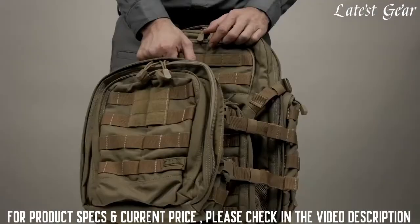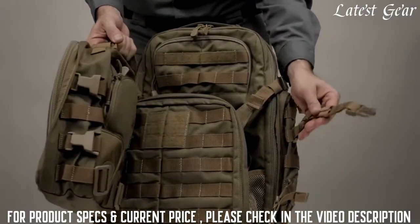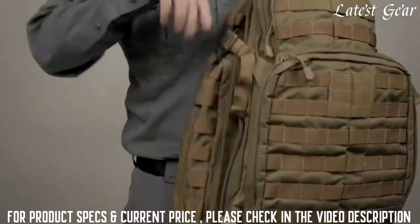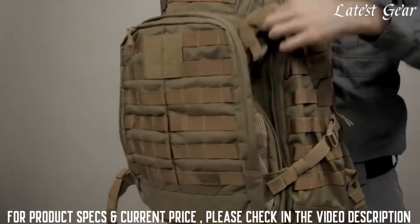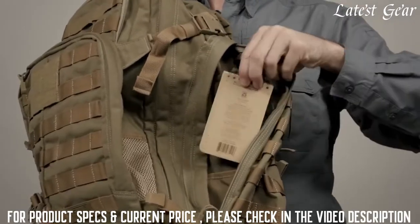The Rush tier system allows you to integrate other Rush bags with your pack for ultimate customization. The Rush 72 has a zippered compartment on each side of the pack that can each hold a full liter bottle, as well as internal divider pockets for added utility.